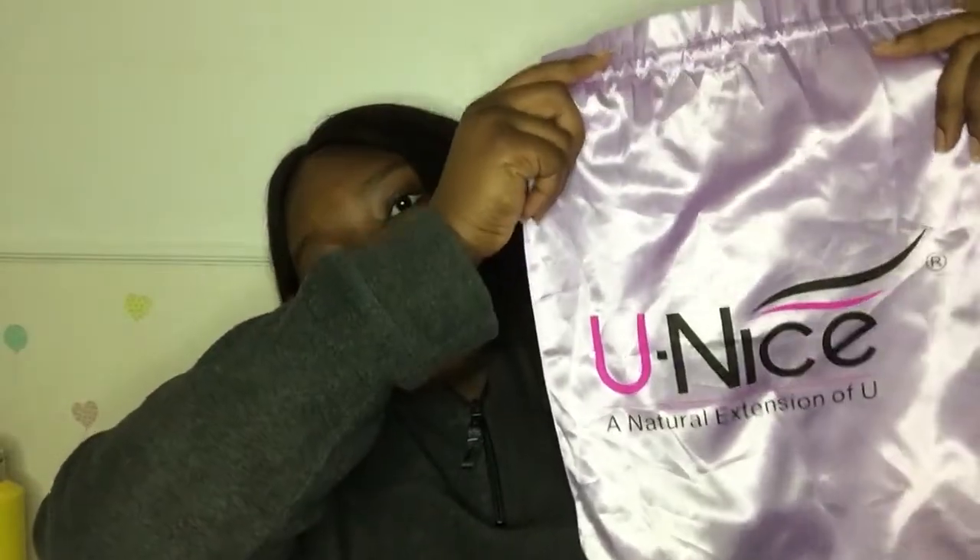Okay, so this is the bag I actually received from them — Eunice's Hair. It was really cute, seriously. I am loving how it came. And these are the bundles I ordered. I ordered three of those and I also ordered a closure.